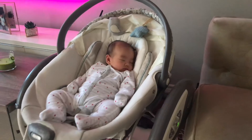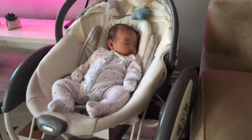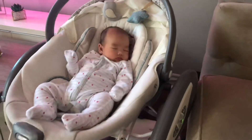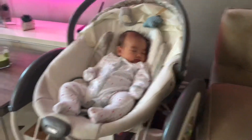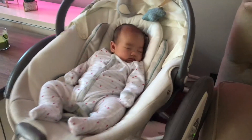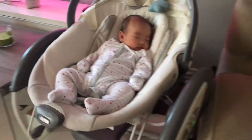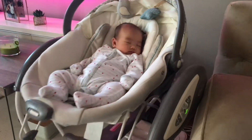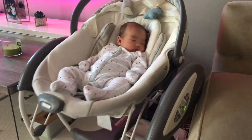If I'm cooking I'll put her on the floor in the dining room, or if I'm going upstairs I can just take her with me. Of course I put the seatbelt on her when I do that. So this is definitely a must-have — it's just so useful, she likes it, I like it.